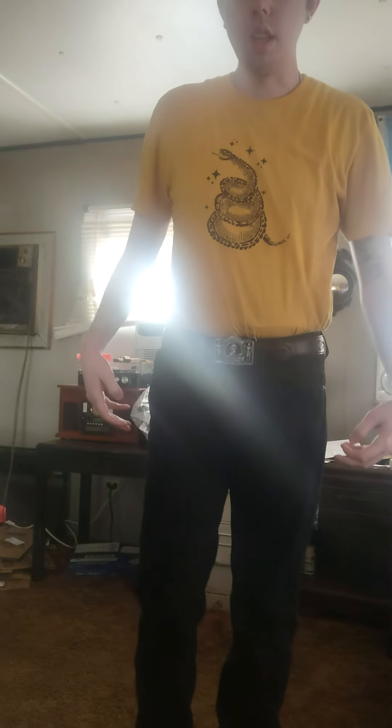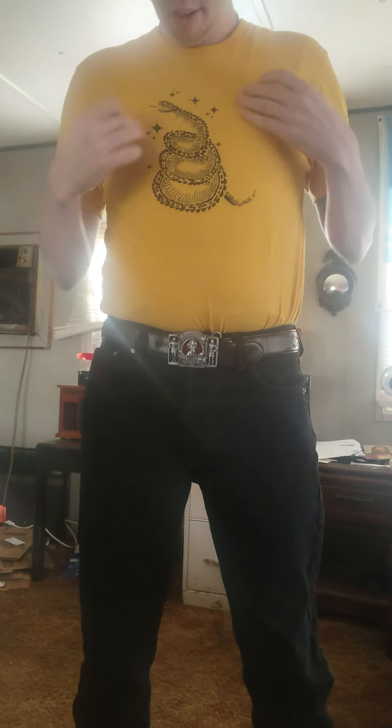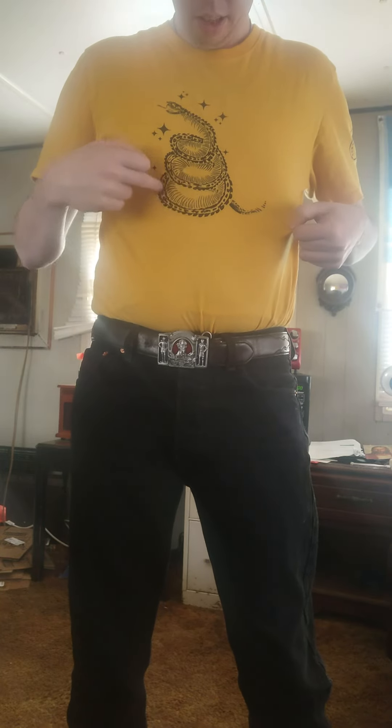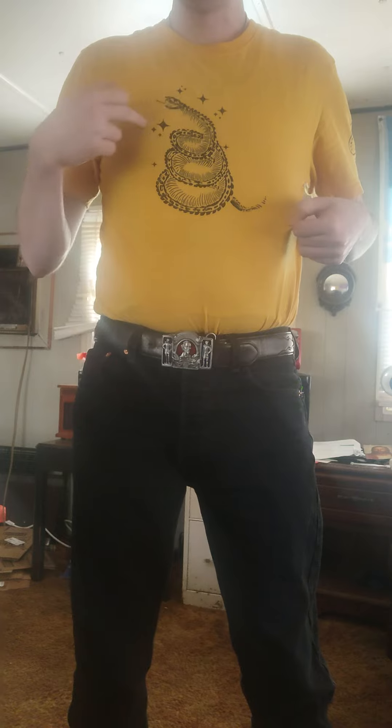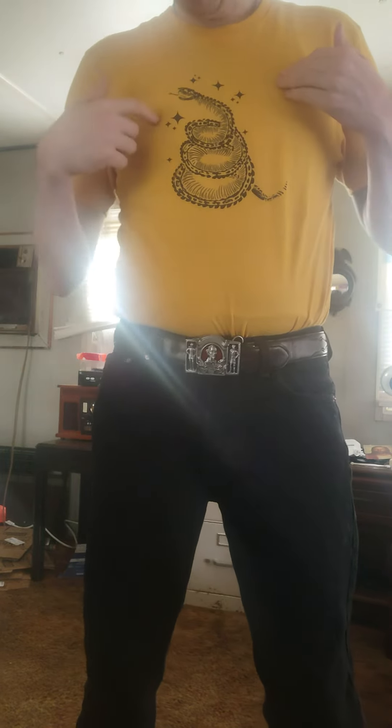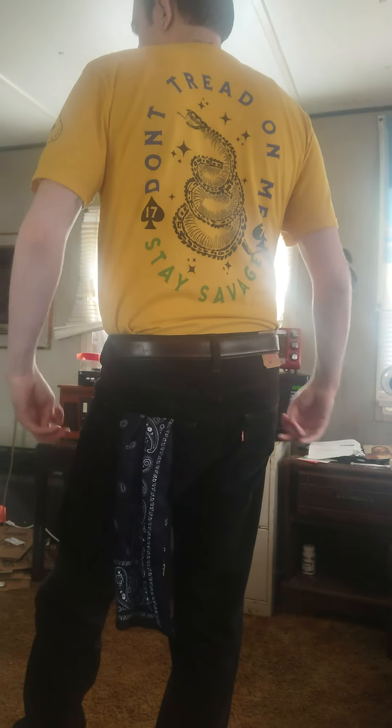First off is the new shirts that are coming out from Unlocked. I've only got one of them — I'll probably get the other one sooner. Come closer to the camera so you can see. This here is technically a snake, but it's the outline of a skull, like a skeleton. It looks more like a dragon in my opinion. You've got some stars here.